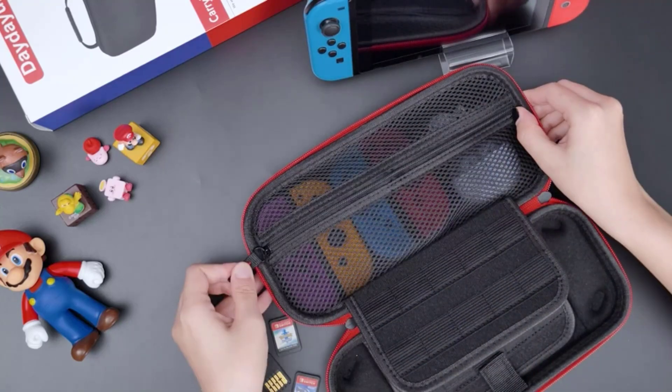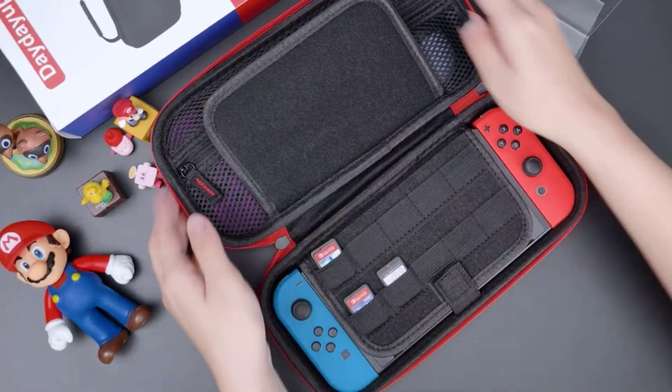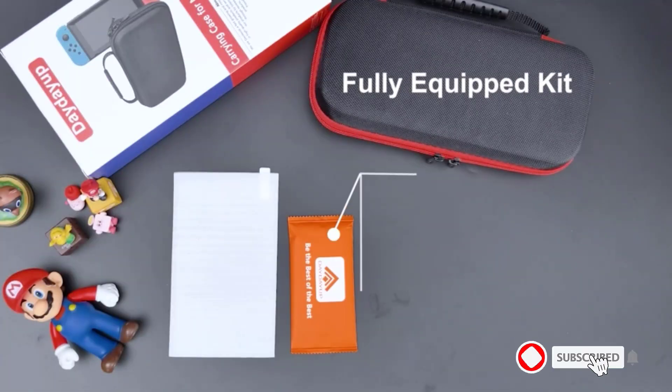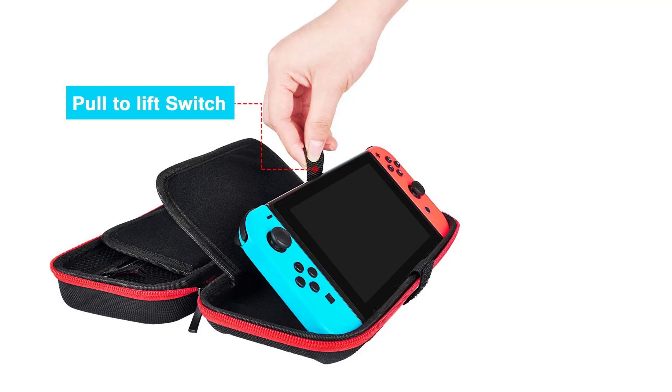Large storage: a large zipper mesh pocket provides secure storage for small accessories such as charging cables, slim power banks, earplugs, and two extra Joy-Cons, keeping accessories organized neatly. It also has 20 built-in game card slots, allowing you to carry and change your favorite games anytime and anywhere.